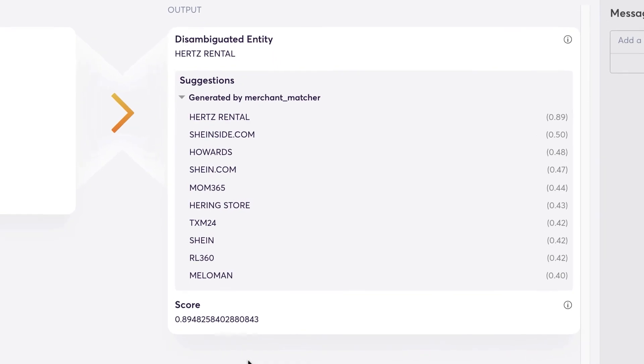Drawing your attention over to the right side of the screen, we can see the resolution and what the transaction was ultimately grouped together with — in this instance, that would be Hertz Rental. Looking below, you can see the suggestion box where there are several other possible solutions for the classification. On the right of those suggestions, we are provided a confidence score, and you can see there's a wide margin separating Hertz Rental from the next highest probability, Sheenside.com.